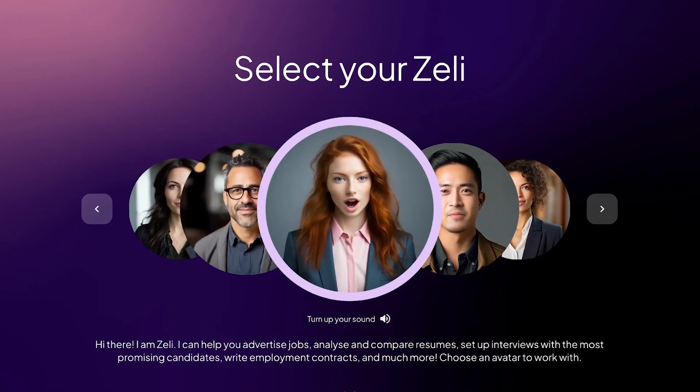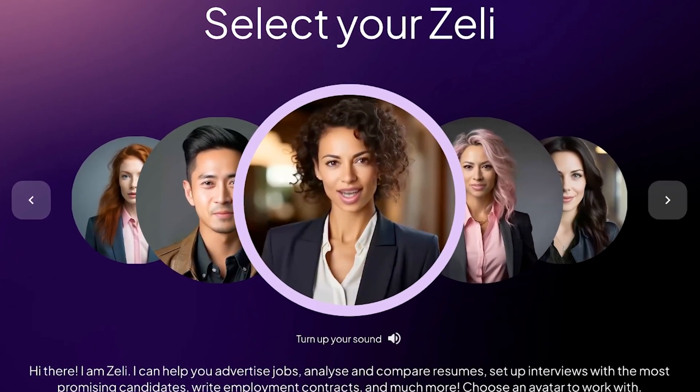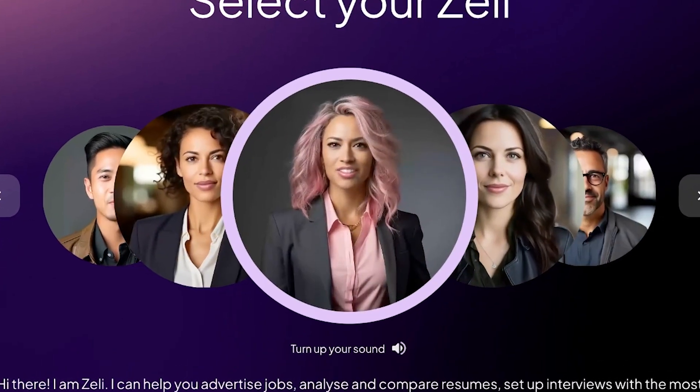I can help you advertise jobs, analyze and compare resumes, set up interviews with the most promising candidates, write employment contracts, and much more.